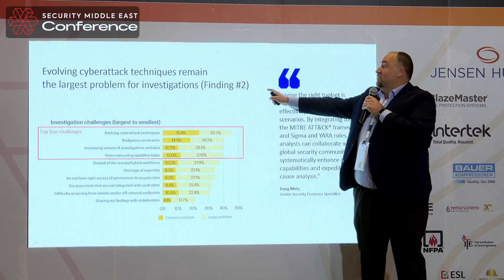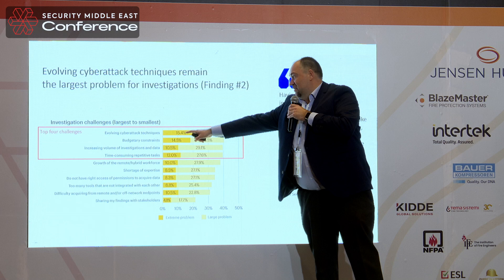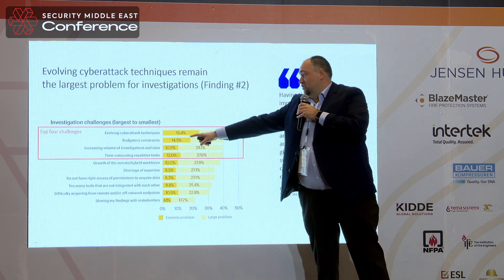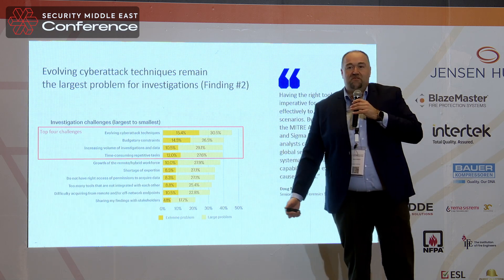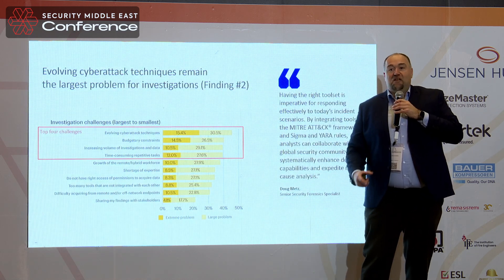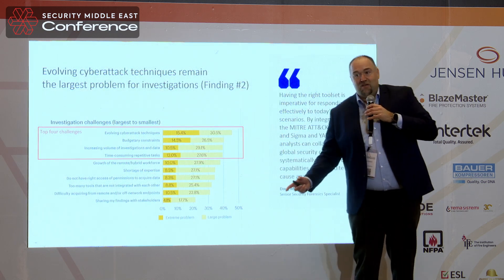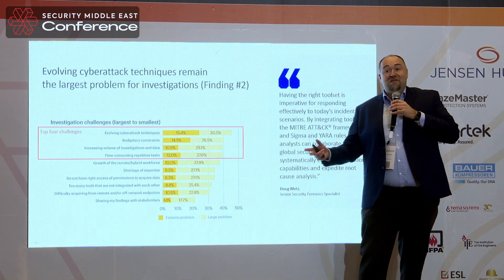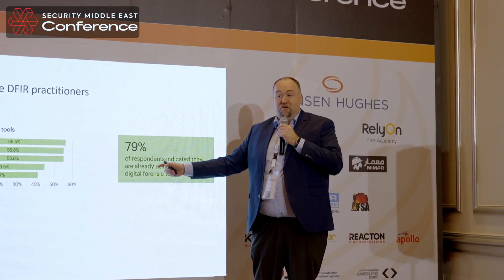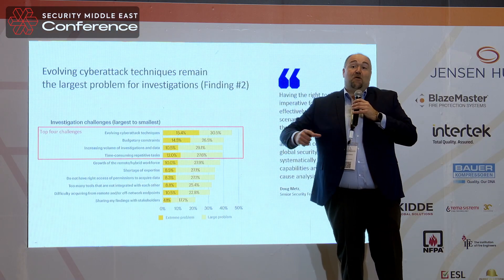Involving cyber tech techniques remains the largest problem in investigations — they are huge. Budget and targeting constraints are huge as well, because companies want to save money. Why? Because they have to put in margins. All companies are driven by margins — your employer wants to make the most money, and they save somewhere else.